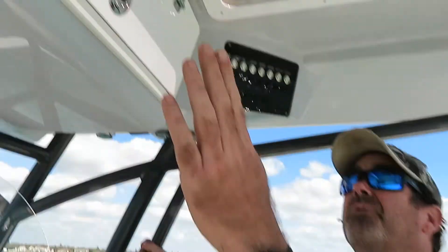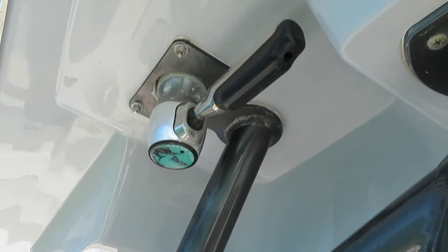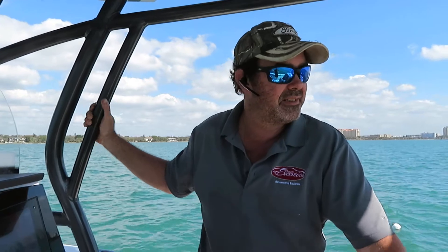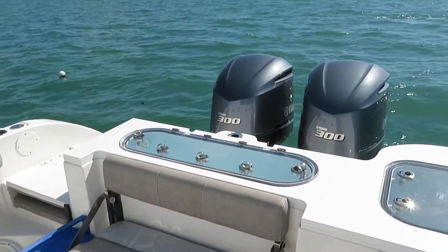This also has Taco outriggers, Grand Slam — all the finest electronics that you can get on a boat. It is set up and ready to go, twin live wells, twin 300s, and a fresh 100-hour service done.